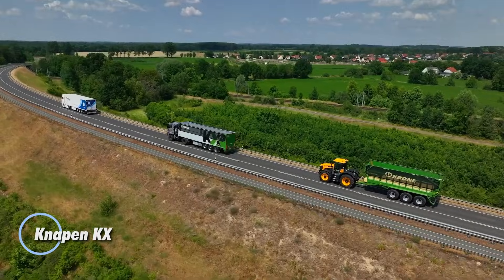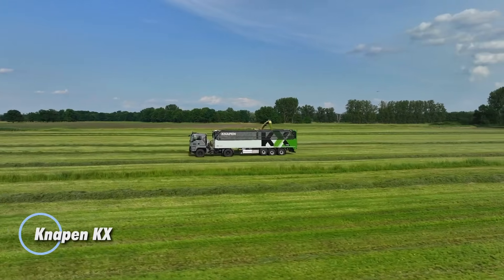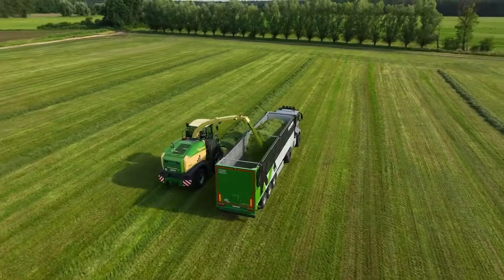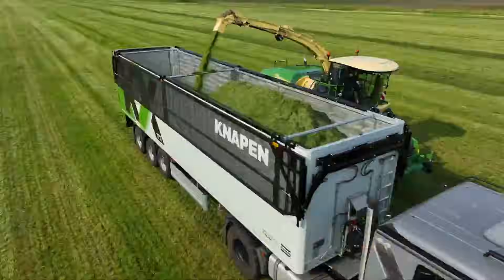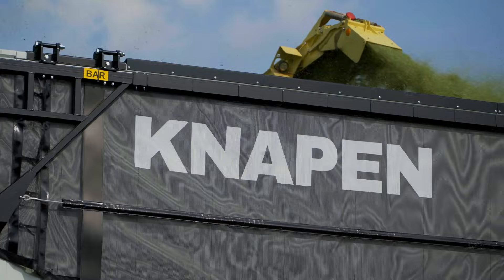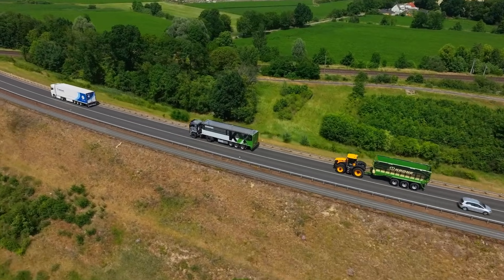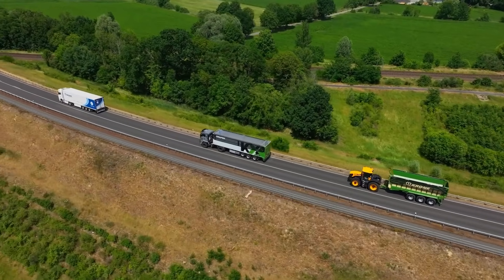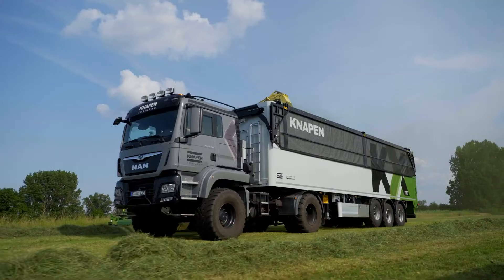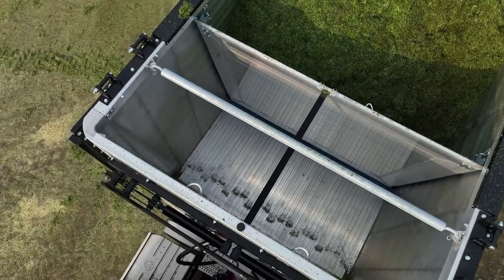The Kanapan KX is a moving floor trailer built for fast, efficient bulk transport in farming and other heavy-duty operations. Designed to handle high-volume loads, it uses an advanced walking floor system that unloads material quickly and evenly without tipping. Perfect for grain, silage, wood chips, fertilizers, and other loose products, even in low-ceiling buildings or tight spaces. Its HDX-inspired chassis, air suspension setup, and wide tires give the trailer strong stability and durability on both rough and paved surfaces.